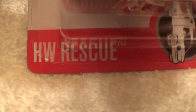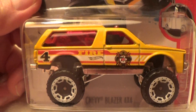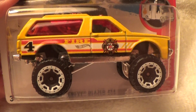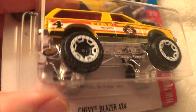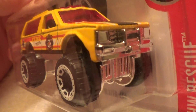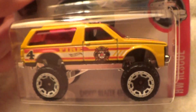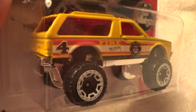Chevy Blazer 4x4 HW Rescue for 2016. They did a lot of three different types of variations, and this is another one. This one's got white and black wheels and it's yellow. We had a red one and then I think we had a gray one or white one, and we'll know the true facts to that until all three of them go up all at once someday.